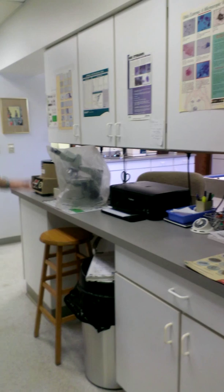Right over here is our x-ray room, and it's a new x-ray machine that takes great pictures for us.